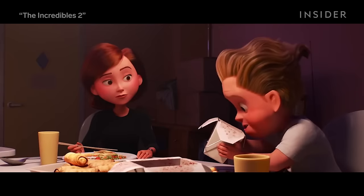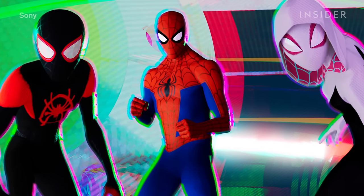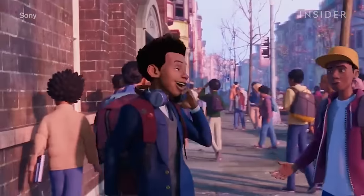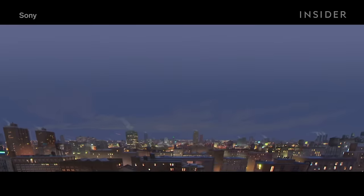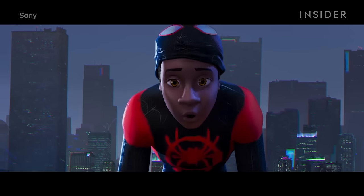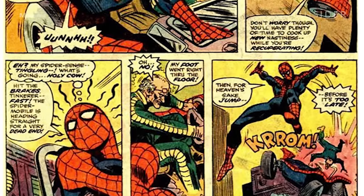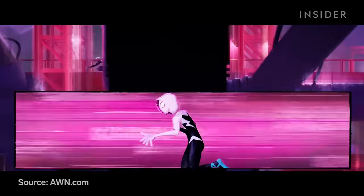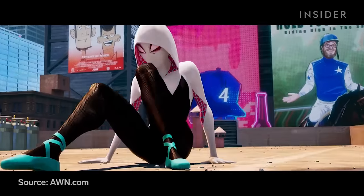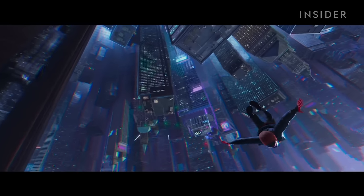Each year, animated films seem to look more and more like real life. For Spider-Verse, instead of making the animation photorealistic, the creators wanted the movie to stand out on its own as something new for viewers — just as they were being introduced to a new Spider-Man in Miles Morales — while sticking as much as they could to traditional print comic book style. As head of character animation Josh Beveridge put it: don't emulate reality and don't make it a cartoon. To accomplish this, they used a number of different techniques that make Spider-Verse a groundbreaking film.